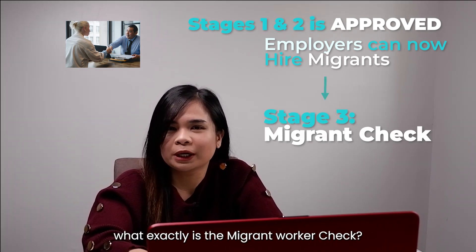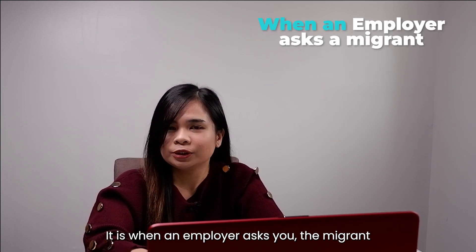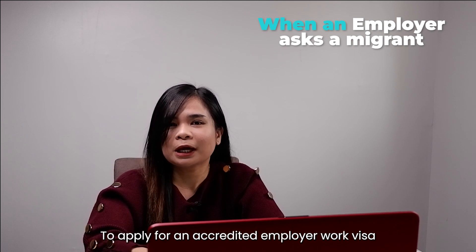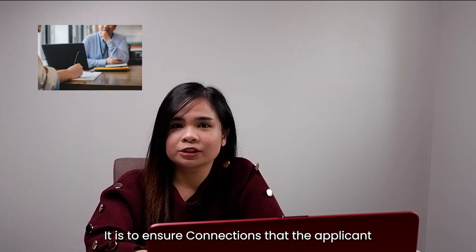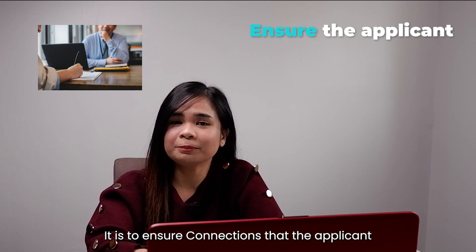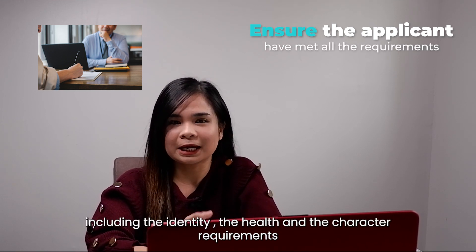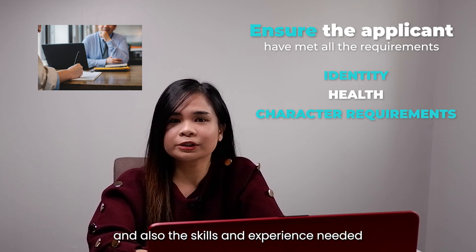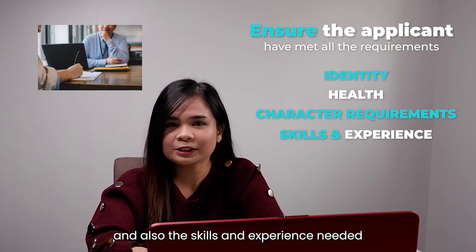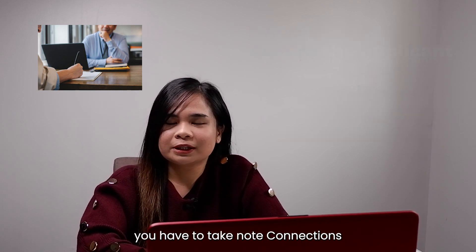So most of you may wonder, what exactly is this migrant worker check? It is when the employer asks you, the migrant, to apply for an accredited employer work visa. It is to ensure, connections, that the applicant applying for that visa has met all the requirements, including identity, health, character requirements, and also the skills and experience needed, as part of the Stage 2 completion.